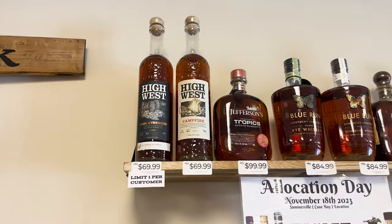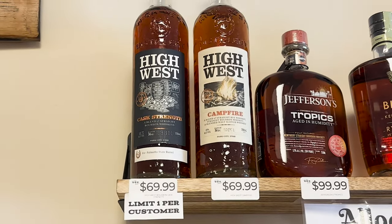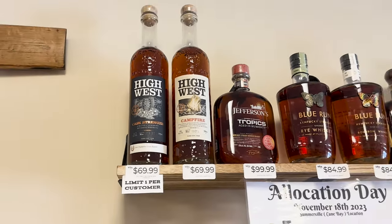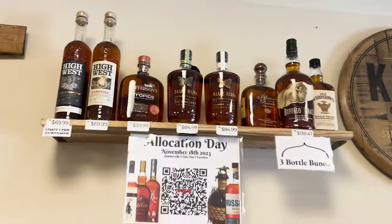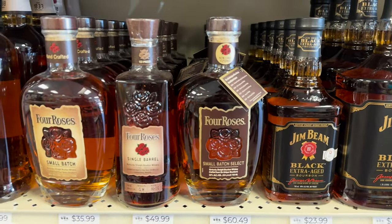Willett Pot Still as well — look at these. I picked one of these up last week at Total Wine and it was much more expensive, so I wish I would have grabbed that this week. Wish I didn't already have one. A little three-bottle bundle — look at that price for Four Roses single barrel, that's not bad at all.